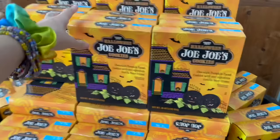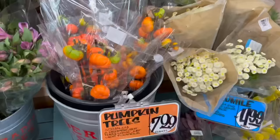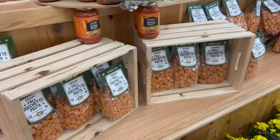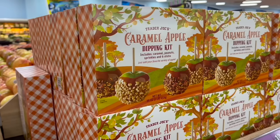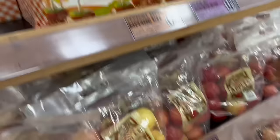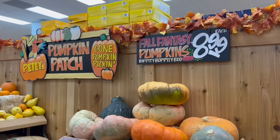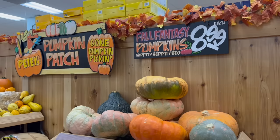Halloween JoJo cookies. Chocolate pumpkin face cookies with signature vanilla bean cream. Pumpkin trees — actually a pepper, but they look like pumpkins. That's cute. Organic fall zucchetti pasta. Butternut squash — that looks pretty good. They have a caramel apple dipping kit: includes caramel, peanut sprinkles, and six sticks. They've got apples right below it too. I think I might pass on that one, but it does sound very good. And how cute is this fall fantasy pumpkins display? It is definitely giving me my fall fantasy.